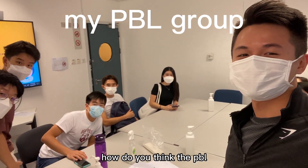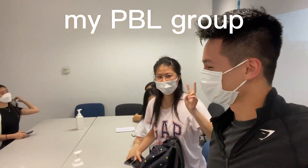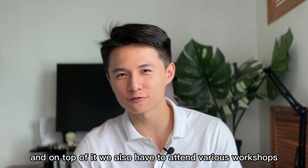How do you think the PBL will go? Oh, pretty good. I love the team. Yeah, it's okay — it's got dynamics. And on top of that, we also have to attend various workshops and field trips.